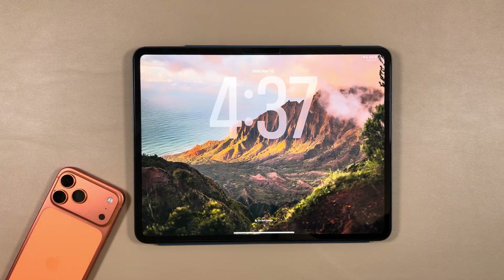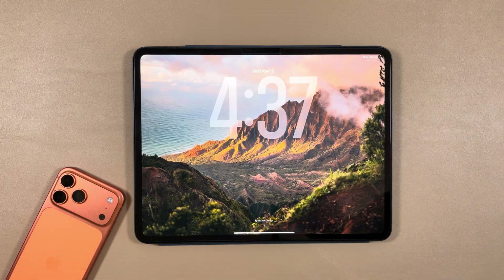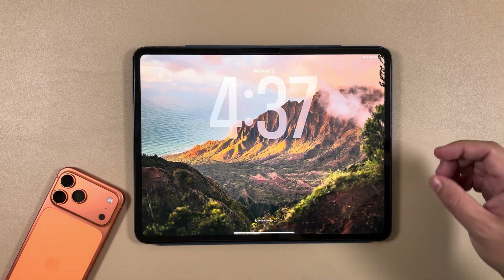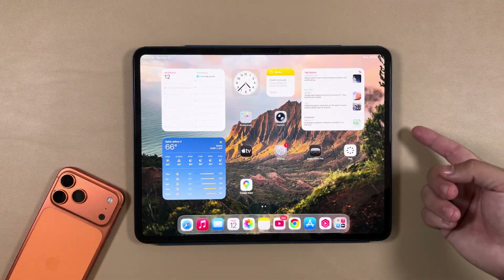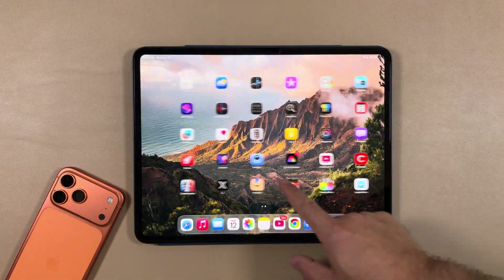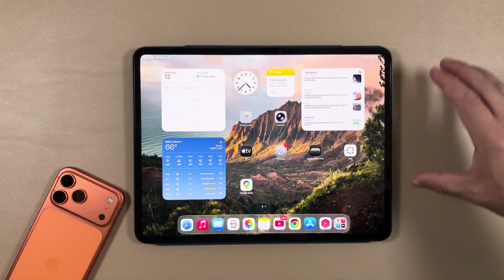As mentioned in the iOS video, Apple surprised us on a random Wednesday and dropped watchOS, iOS, and iPadOS 26.2 beta 2. Similar to how beta 1 was, this is probably going to be a quick video today — there is not much in this beta that I found.